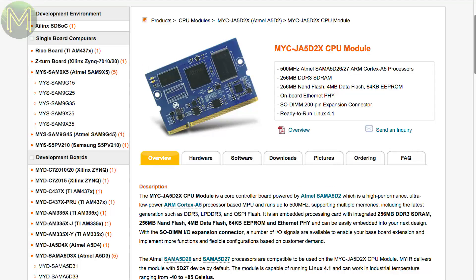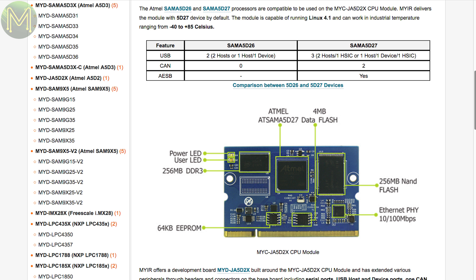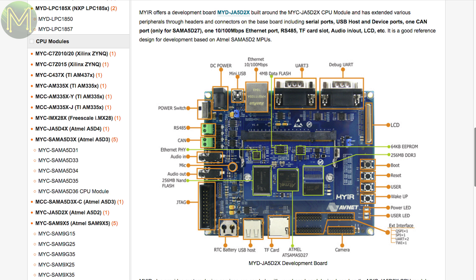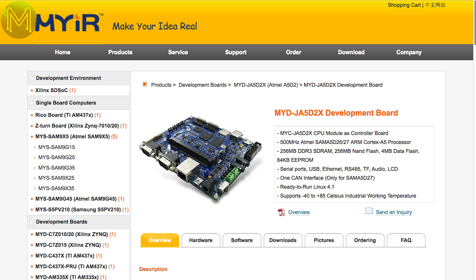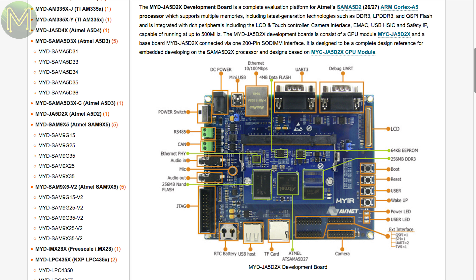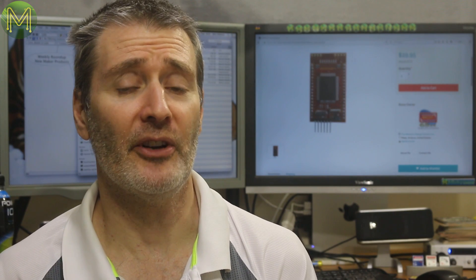A while ago, Microchip launched the SAM-A5 series SOC, which contains a Cortex-A5 designed for ultra-low power applications. MyRtech have now released a development board with all the good stuff you'd expect from an embedded board. It runs the SAM-A5D2 SOC on a SODIMM with 256MB flash, 256MB DDR3, 65KB EEPROM and 100MB Ethernet. Like all manufacturer dev boards it's a little expensive, but boards for the SAM-A5 are rare.